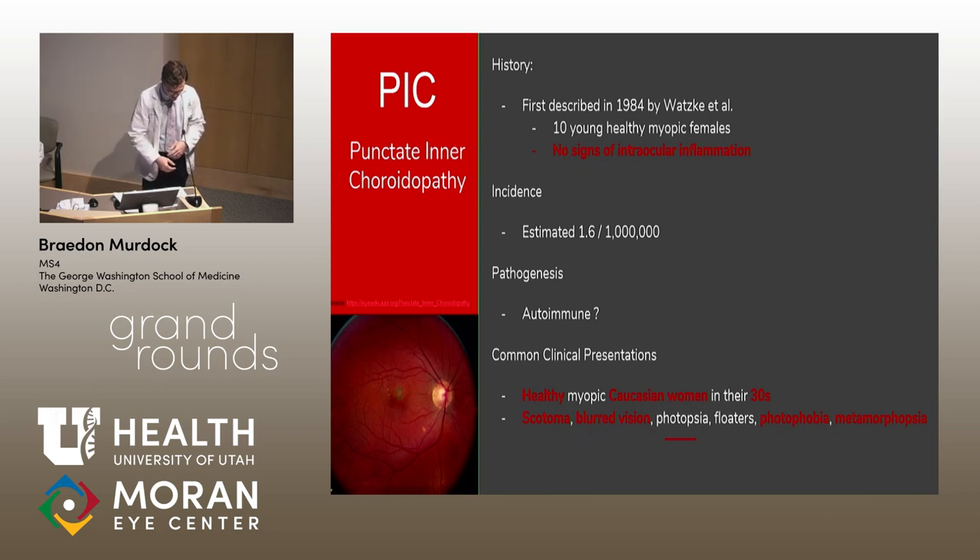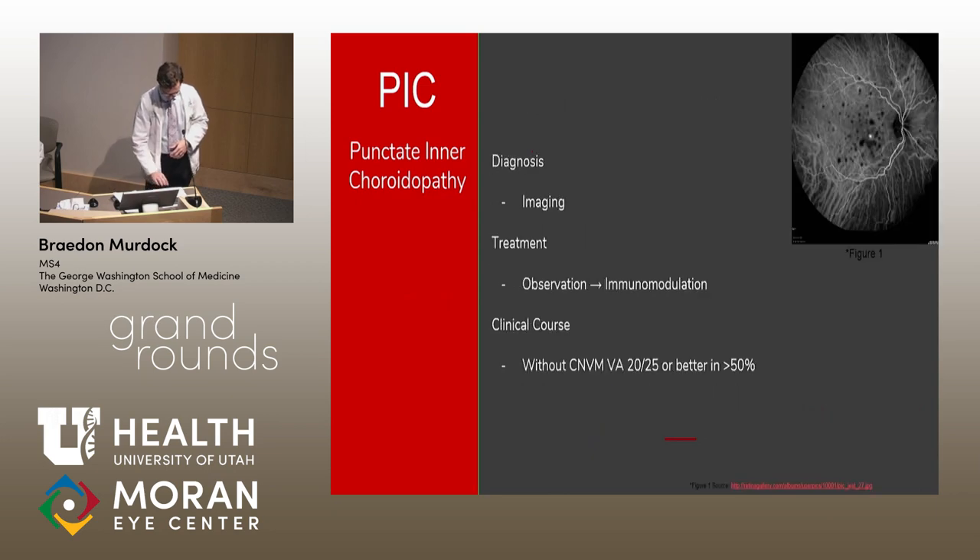As for pathogenesis, the leading hypothesis is an autoimmune response to polygenic environmental stimulation — including infection, immunization, or stress. The common clinical presentation is a healthy Caucasian female in her 30s — though our patient was notably not myopic — presenting with scotoma, blurred vision, and metamorphopsia. Diagnosis is difficult because PIC is largely a diagnosis of exclusion, and imaging, while helpful, cannot definitively cinch the diagnosis.